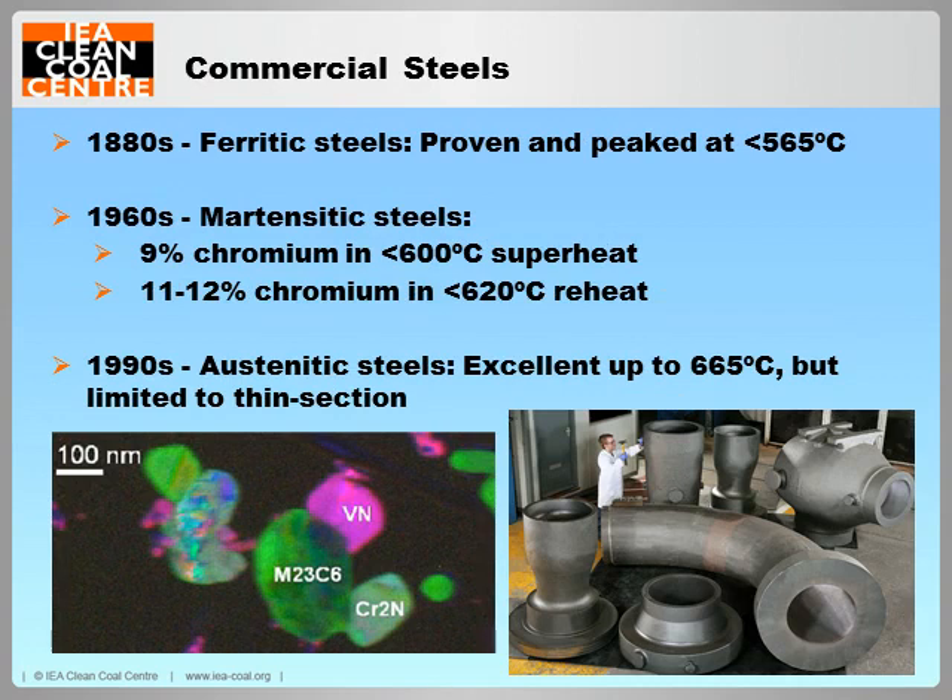With over 130 years of development, ferritic steels are well-proven, easy to work with, low cost, and seem to have reached their limits at 565 degrees Celsius. Invented in the 1960s, martensitic steels are now extensively used to achieve state-of-the-art steam temperatures, with 600 degrees Celsius attainable with high pressure steam and 620 degrees Celsius attainable with lower pressure steam. Generally, martensitic steels are excellent high-temperature materials. Despite unsuccessful deployments of austenitic steels in the 1960s, they have been used effectively in superheater and reheater applications since the 1990s, but are limited to thin section applications because of a high coefficient of thermal expansion. Austenitic and martensitic steels have higher cost than ferritic steels, due to the increased amount of alloying and the requirement for post-weld heat treatment.